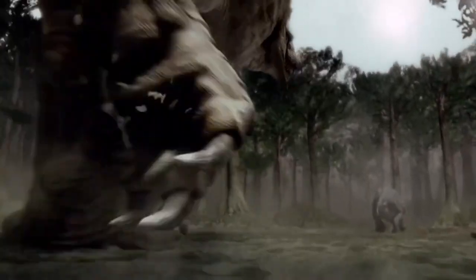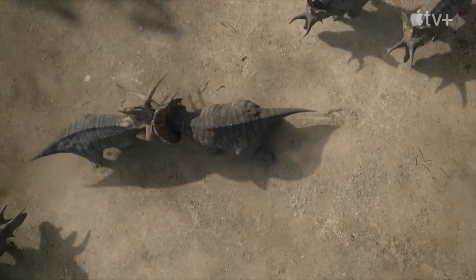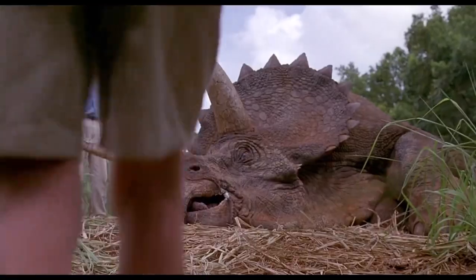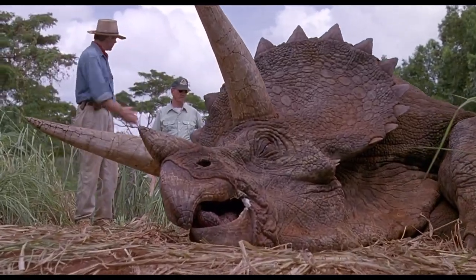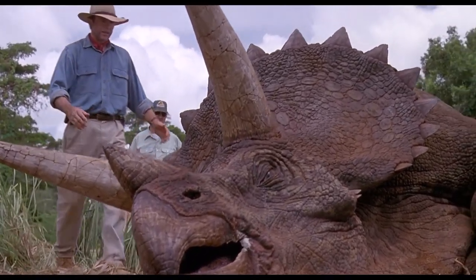Their body shapes are all similar, with the exception of their heads. Ceratopsian dinosaurs were among the last to become extinct. So far, over 60 genera of Ceratopsian dinosaurs have been discovered, and we will highlight 13 of the biggest.